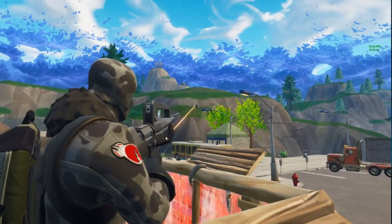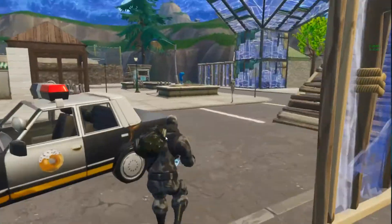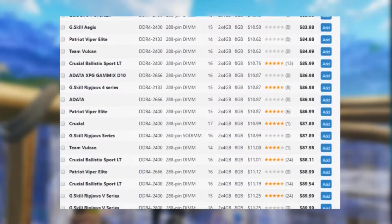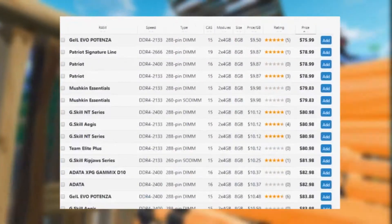It has 12GB of DDR5 RAM — and let me say that again, 12GB of DDR5 RAM. Everyone knows that RAM is extremely expensive, and 12GB of such high-quality RAM is very impressive for the X's price.